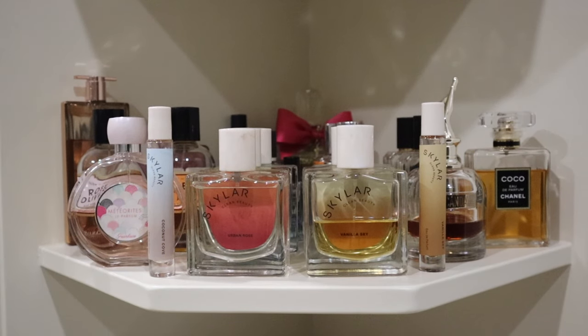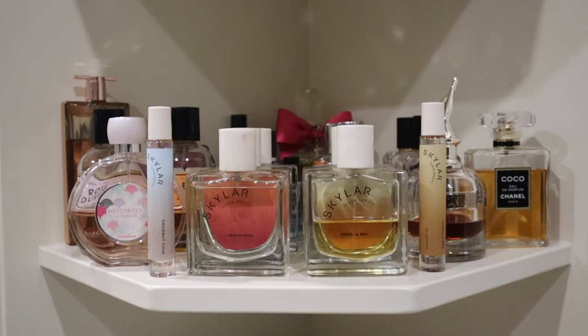This shelf features quite a bit of Skylar. I really love the Skylar perfumes - I'll say the lasting power isn't the best, but I'm willing to reapply if the fragrance really speaks to me, and these are amazing. Two of my standouts are definitely the Vanilla Sky as well as the Boardwalk Delight, both of which I also have in travel size to pop into my purse.